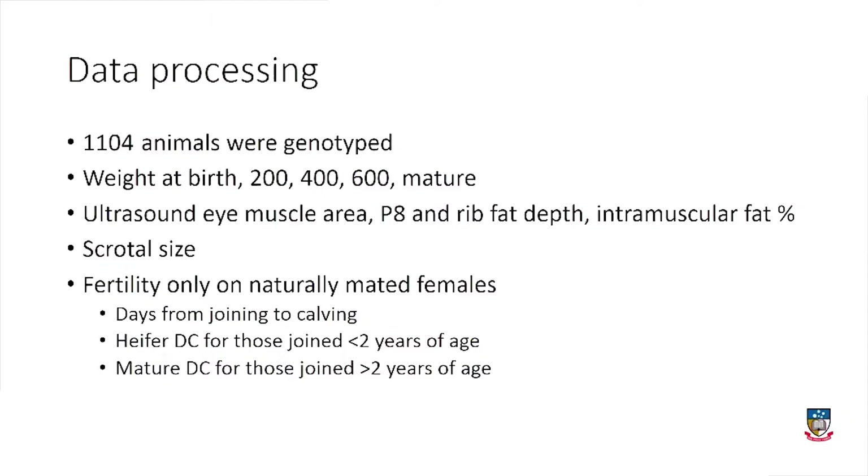There are also ultrasound measurements of eye muscle area, fat depth at the P8 and the rib site, and intramuscular fat percentage, so meat quality can be improved at the same time as overall productivity. In the bulls, scrotal size has been recorded, and in the females, fertility has been recorded — analysed only from those that have been naturally mated.